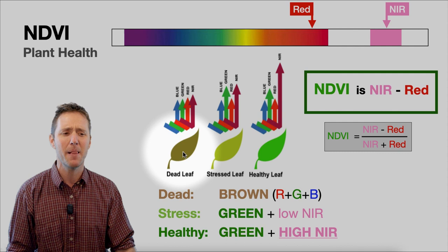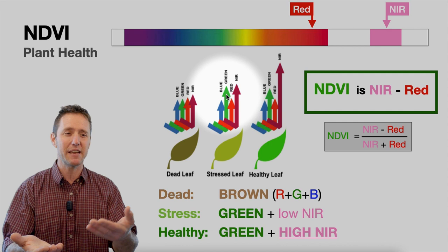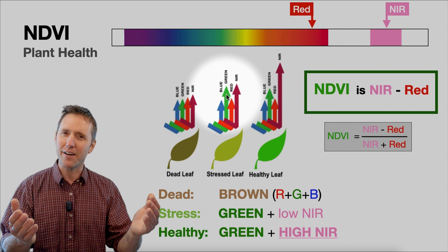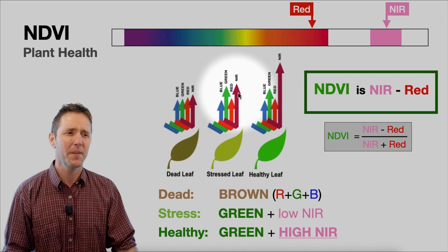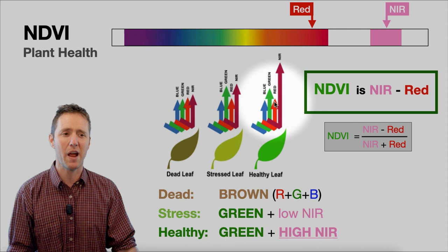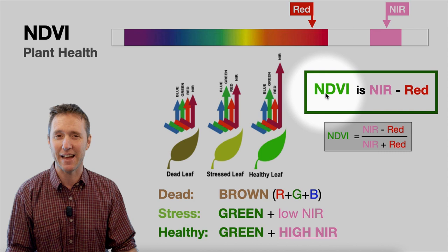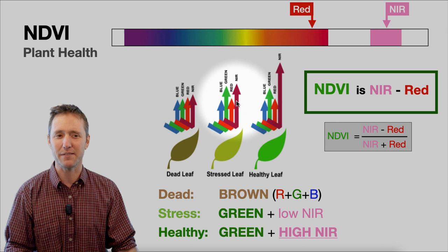A stressed leaf and a healthy leaf are both going to be reflecting green fairly similarly. If you're a horticulturalist you can tell which is stressed and which is healthy, but from the air it's a lot less apparent — they all look fairly green. What's different is that a stressed leaf reflects far less in the near-infrared than a healthy leaf. So when we compare how much near-infrared is reflected versus how much red, that comparison is the Normalized Difference Vegetation Index — the NDVI. When that difference is high, it's a healthy leaf; when the difference is low, it's a stressed or dead leaf.